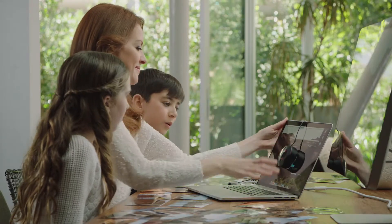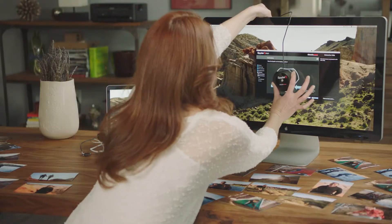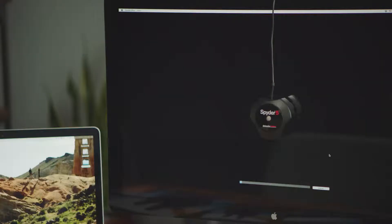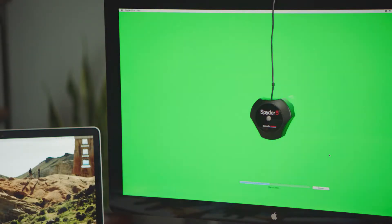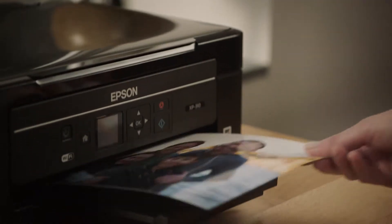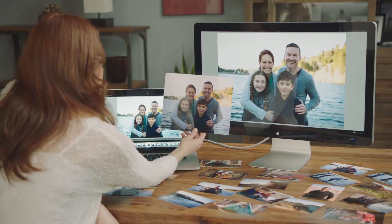To experience true color, the solution is monitor calibration. Spyder 5 creates a unique color profile for your monitors to help you see accurate colors, both on screen and in print, for spot-on photos every time.